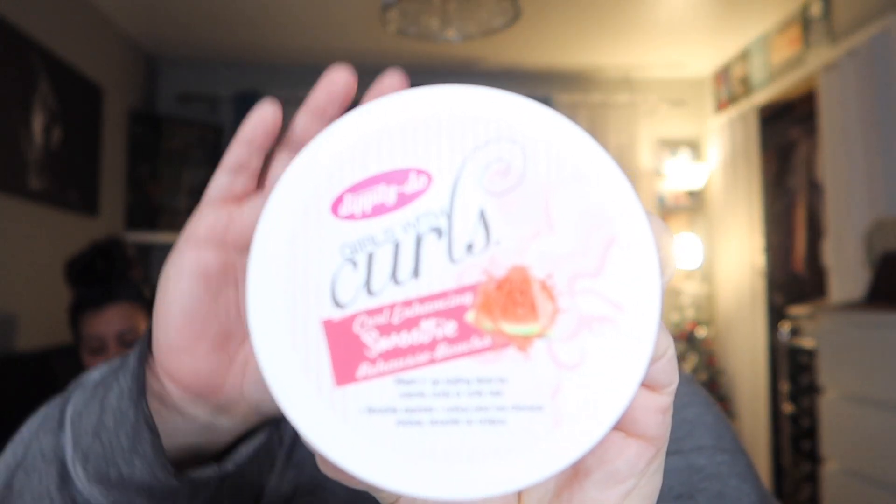I got this curl-enhancing smoothie for about $4.50. I know — I don't have curly hair, or straight hair, or wavy hair. I don't know what kind of hair I have, but if I brush it, it goes frizzy. If I don't do anything it looks ugly, so I have to put something in. I love how it smells — literally like watermelon.